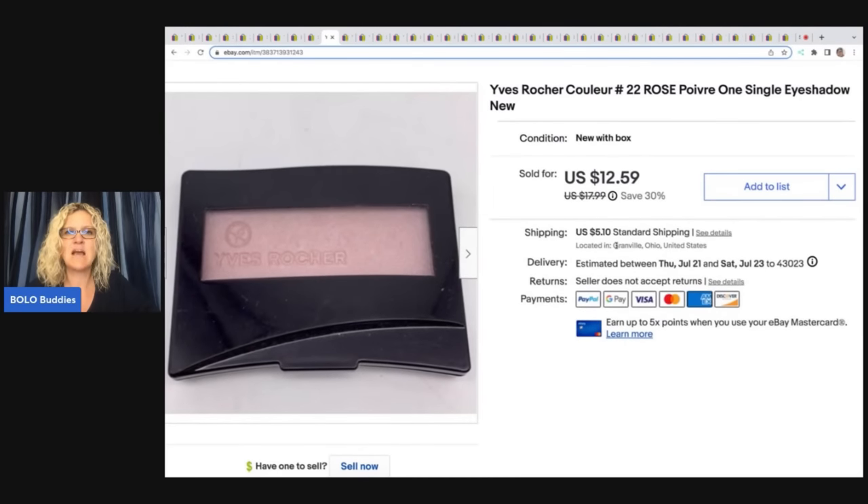The next item is this Yves Rocher — I'm not sure if I'm saying that right — eyeshadow. It's new without the original box, but it's in the original packaging. I got this at a garage sale and I sold it for $7.50 plus shipping.